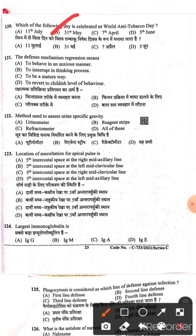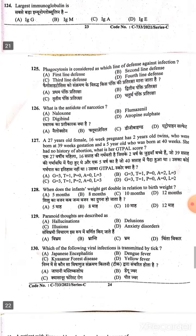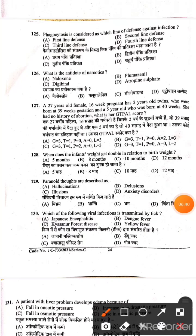Question 121: The defense mechanism regression means Option D — to revert to a childish level of behavior. Question 122: The method used to assess urine specific gravity — Option D, all of the above: urinometer, reagent strip, and refractometer. Question 123: Location of auscultation of apical pulse — Option B — 5th intercostal space at the left mid-clavicular line. Question 124: The largest immunoglobulin is IgM. Question 125: Phagocytosis is considered as which line of defense — Option A is the right answer.